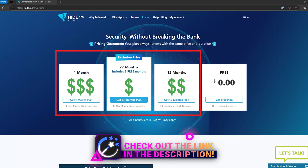On the downside, HideMe was the slowest VPN tested, with speed drops of about 60% for local connections, and you might notice some buffering when streaming videos. If you decide to go for the premium plan, it comes with a 30-day money-back guarantee. Overall, if you're looking for a free VPN, HideMe is definitely worth considering.